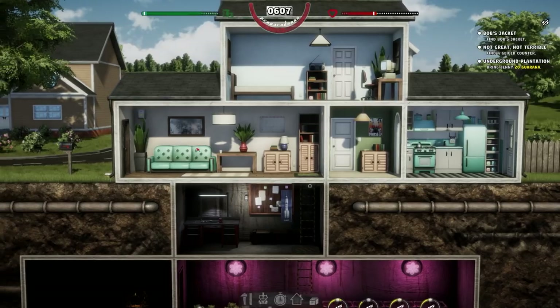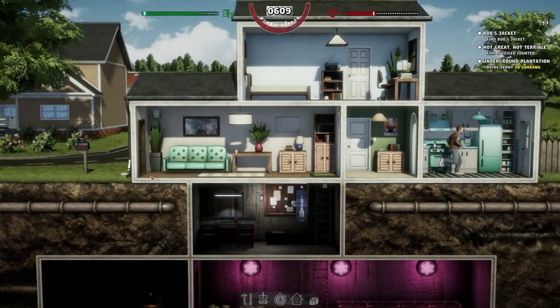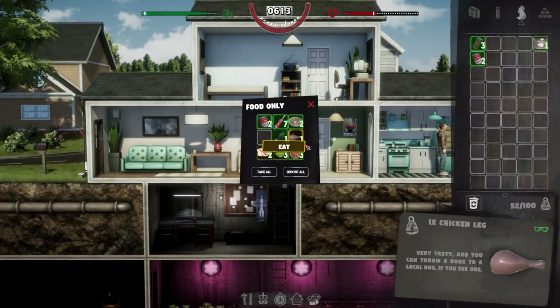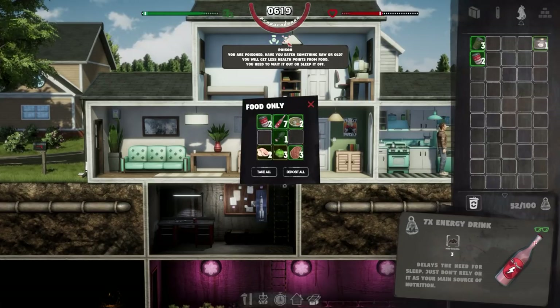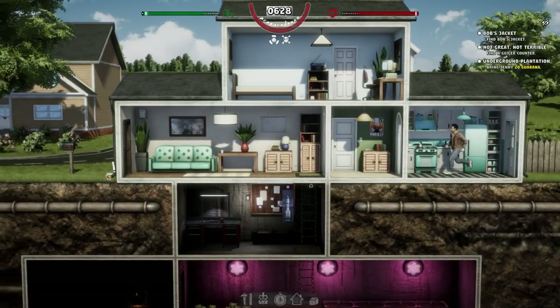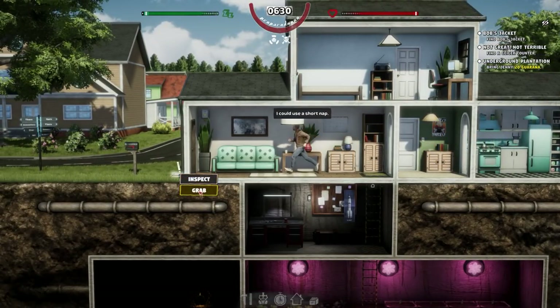I'll have to get some food and maybe sell some stuff. The newspaper dropped as well. I'm going to eat — see the chicken leg, I could probably eat it raw. Yeah, that's bad. Poisoned! You will get less health points from food. You need to wait and sleep it off. Fair enough — that's something I wanted to try. I expected something like that to happen but I wanted to see if that was actually the case.